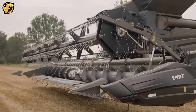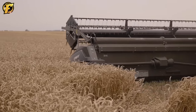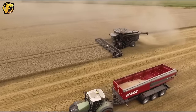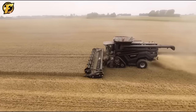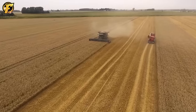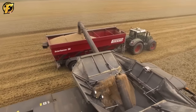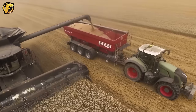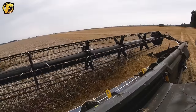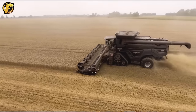The modern Fendt Ideal 8T combined harvester is a symbol of progress and excellence in agriculture. Its innovative design and technology represent a sophisticated blend of technological capabilities and human performance. The Fendt Ideal 8T offers exceptional efficiency and significant time savings for farmers. Equipped with a powerful motor and advanced cutting system, this harvester can handle large fields quickly. The versatility of the Fendt Ideal 8T allows farmers to customize settings to suit local weather and terrain conditions, with its intelligent control system optimizing harvesting to ensure high performance and best product quality.